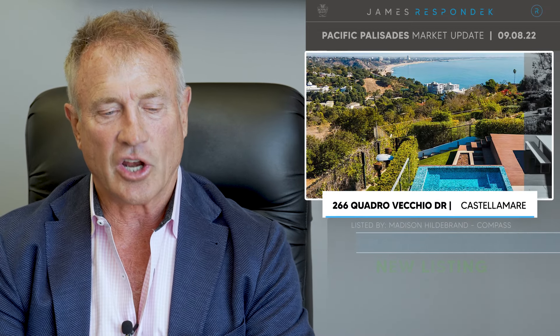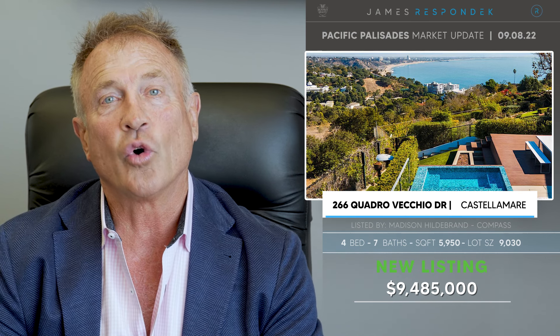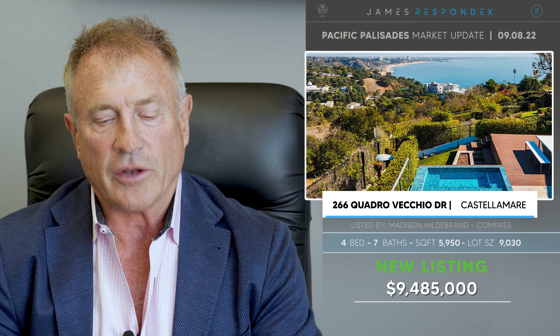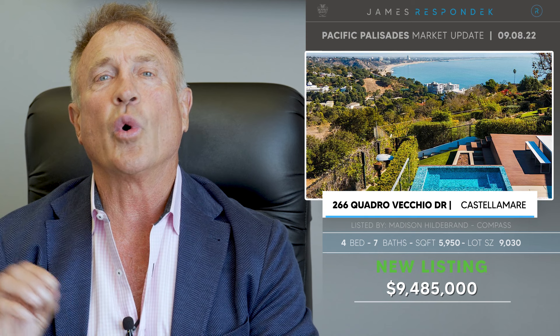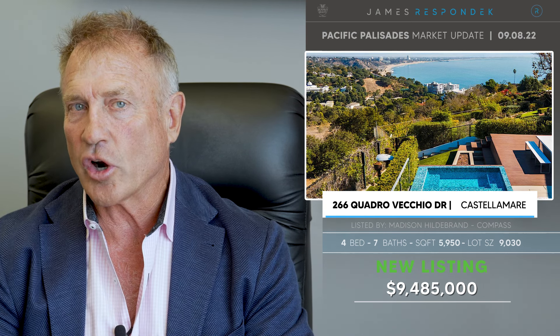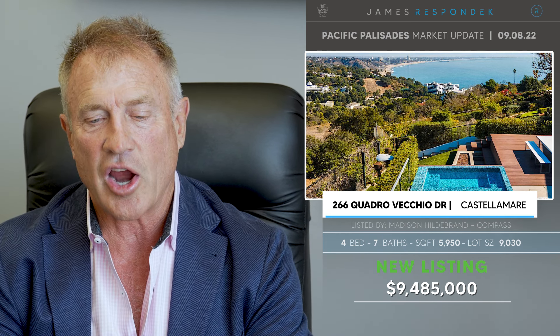Just listed in Casa Lamar, 266 Quadravecchio for $9,485,000. This is a 2012 architectural designed by Stephen Kanner. It's one of his last projects. Stephen Kanner was a famous architect and he was also the co-founder of the A&D Museum for Architecture and Design.